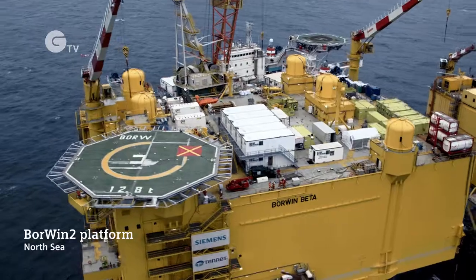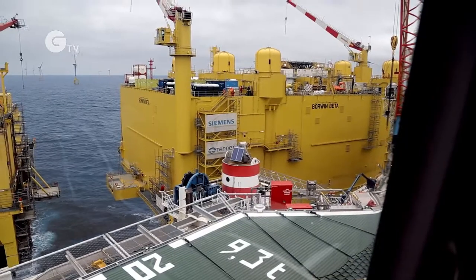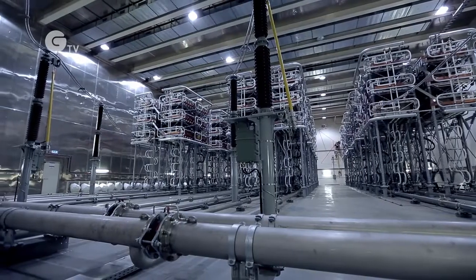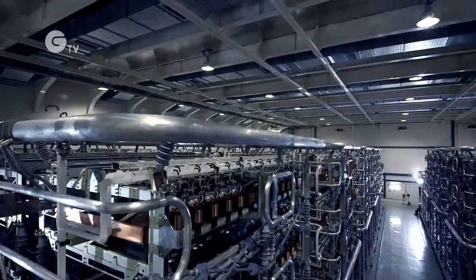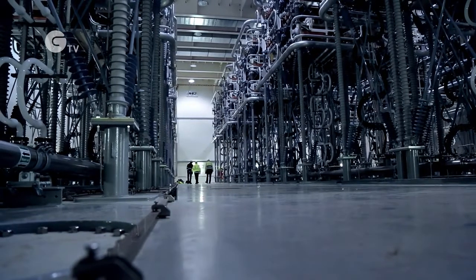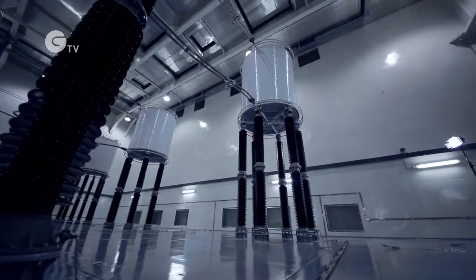That's why two wind farms that will be linked up to Borwin II are located here. It's just like a giant switch, a socket in the sea. The first time I came inside, it reminded me of a science fiction film. The converter platform is the key element to low-loss energy transmission ashore.